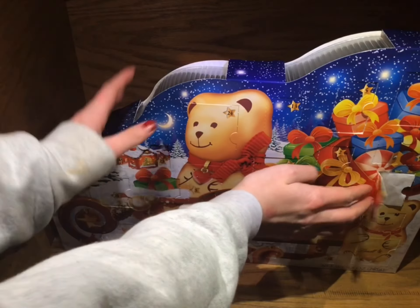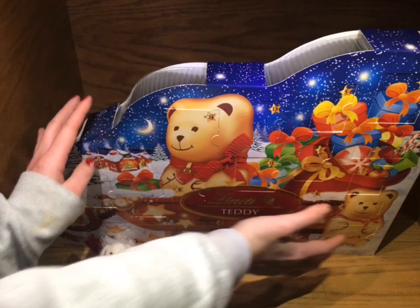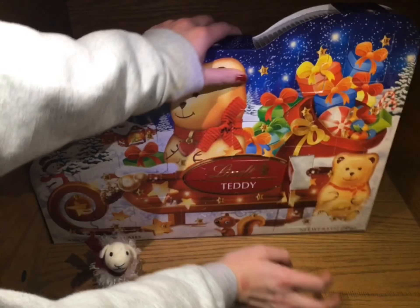Today we are doing day number eight. One of her boxes was open - oh my goodness, it just looks messy. It's gonna be balls - oh yeah, yep, definitely gonna be balls and white ones.